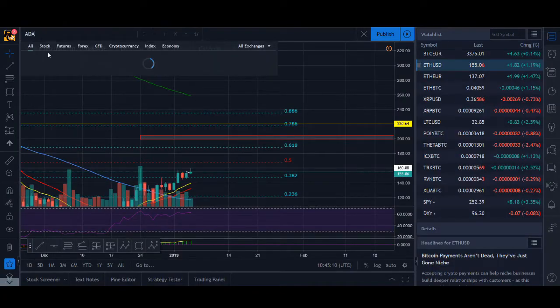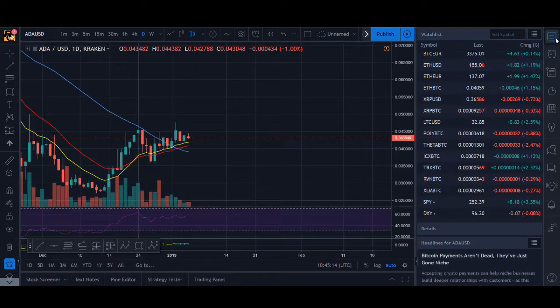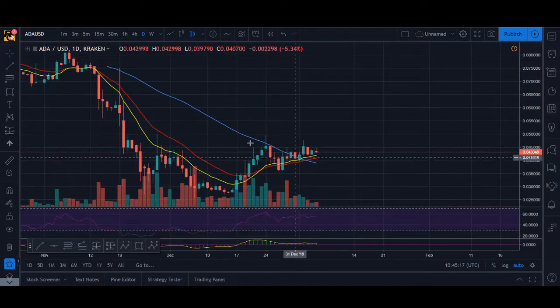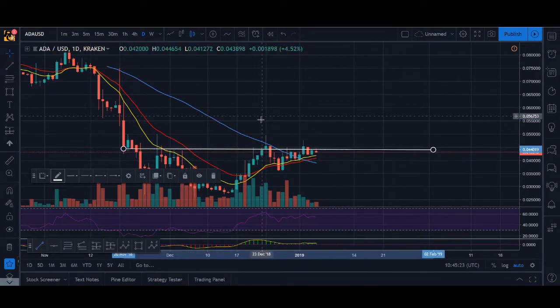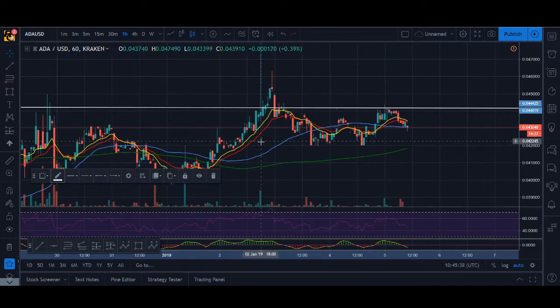ADA — I posted ADA. It's looking good; it's near its resistance. Could it break higher? You could buy on the breakout. Volume is decreasing, but it's good consolidation — if volume picks up, go on the lower time frames and try to time your entry. This is what I'm looking at for ADA; it could be a potential trade.